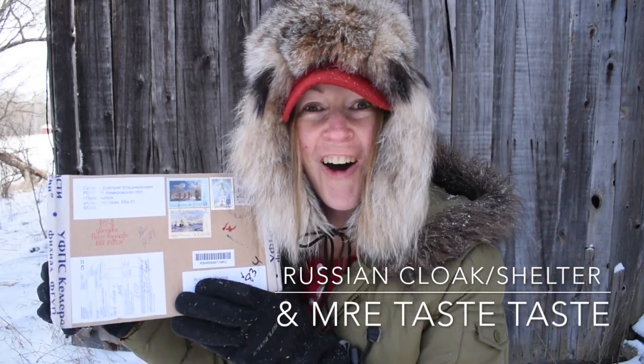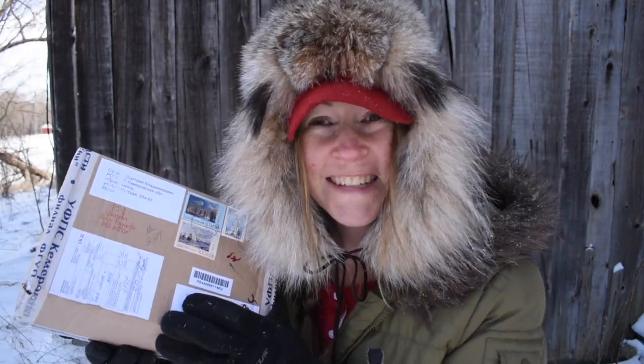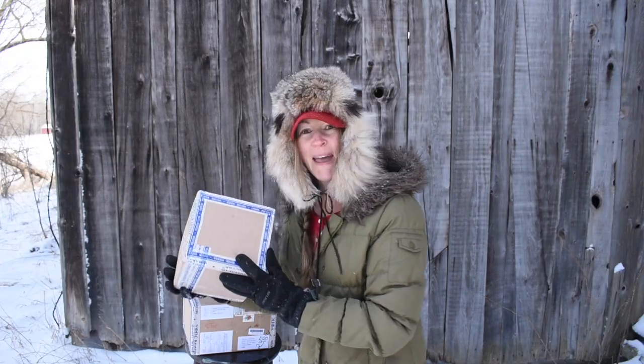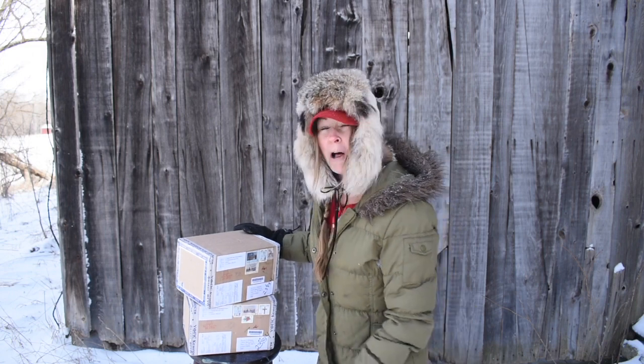Look, it came in the mail today all the way from Russia. This is my Russian military cloak shelter. I want to check it out — it just sounded pretty cool — and this one comes with a bonus Russian MRE. How cool is that? This package looks so cool, all these neat stamps. I've been waiting for this for like a month.